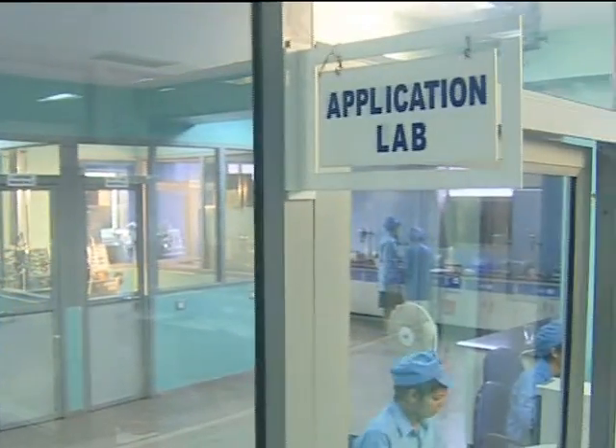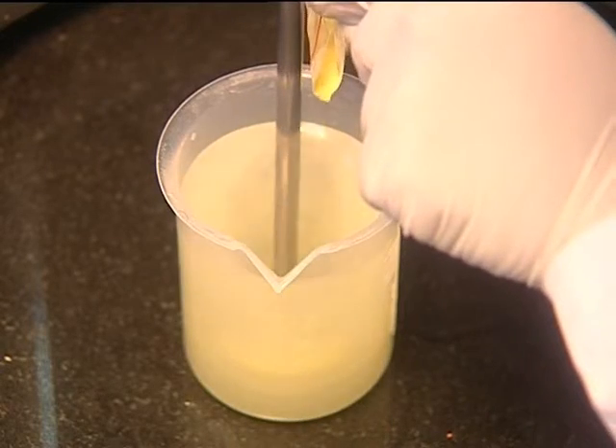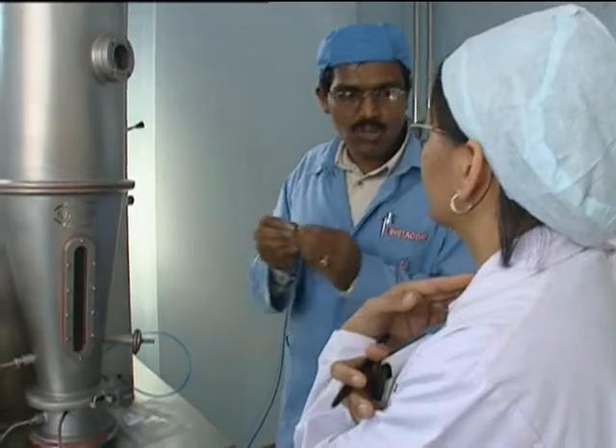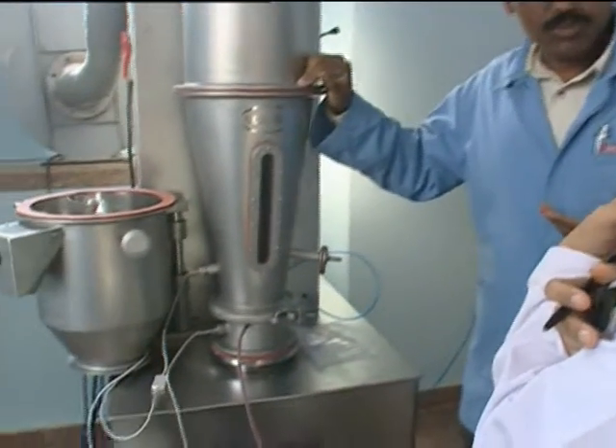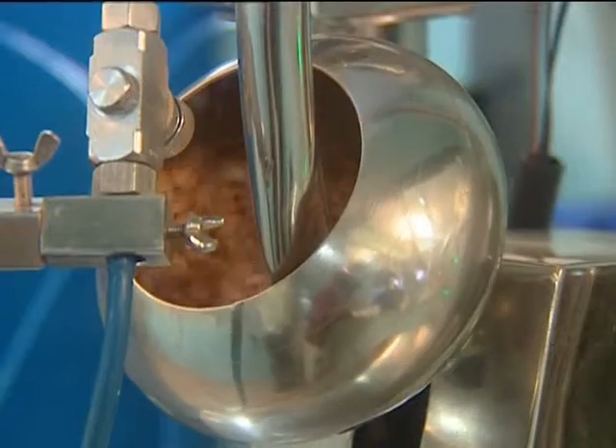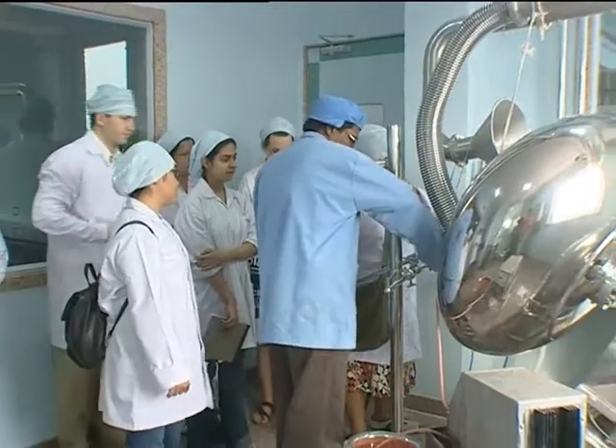Ideal Cures maintains a well-equipped application lab. Here, trials are taken on both small and large batches. Pellets or powder coating is performed on the fluid bed coater. The lab also has 20 semi-automatic coaters and an auto-coater ranging in capacity from 50 grams up to 40 kilograms.